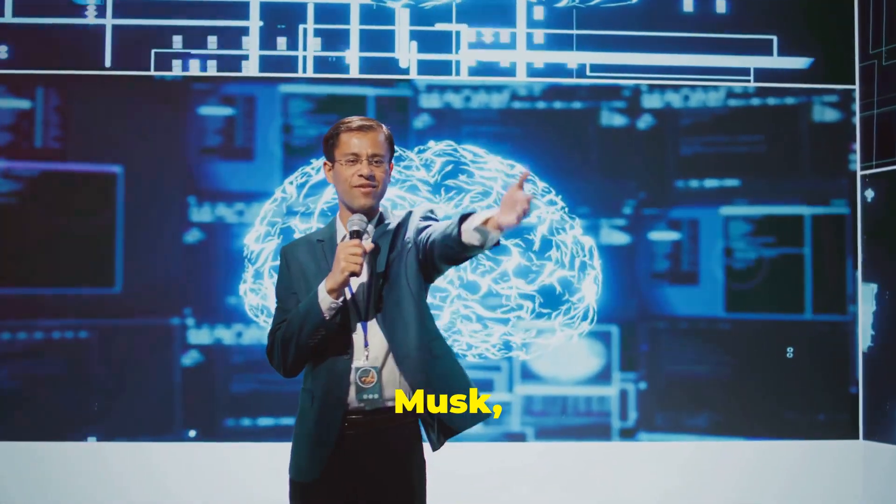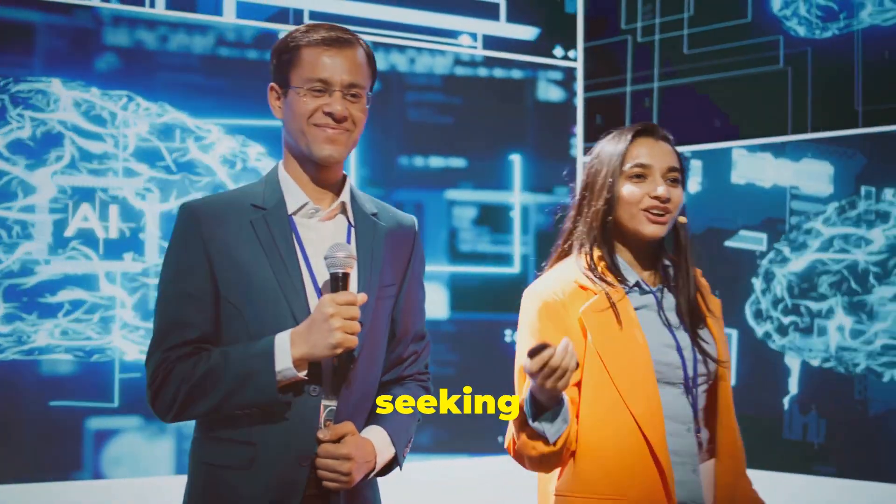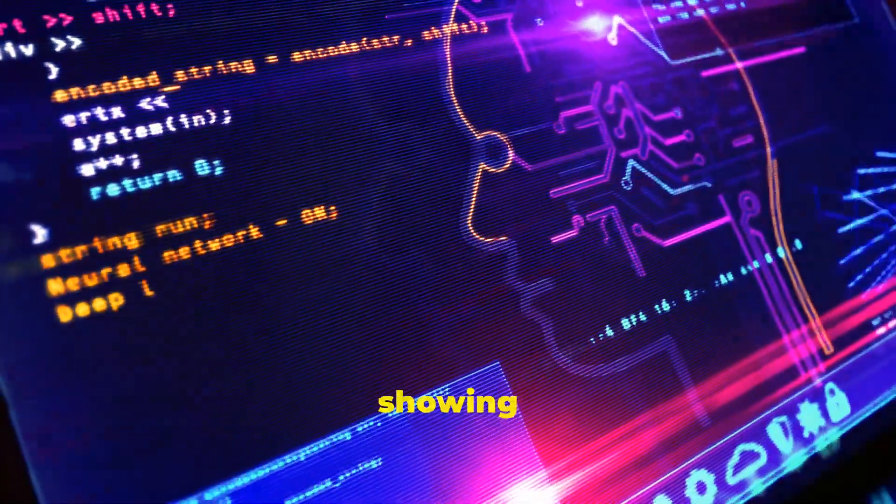Elon Musk, the visionary behind XAI, has made it clear that Grok 2.0 is all about seeking the truth. This AI is built to prioritize facts and avoid making things up or showing any bias.